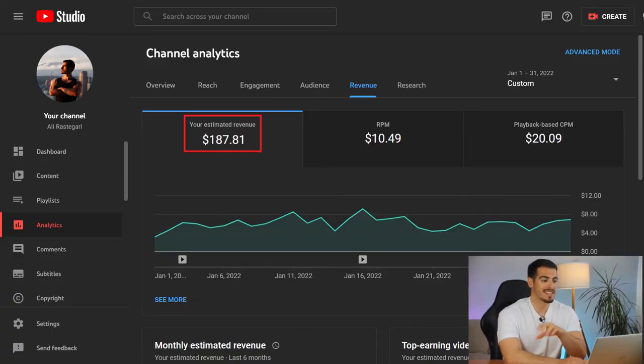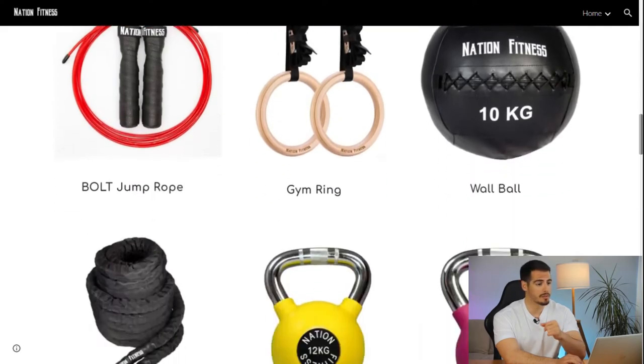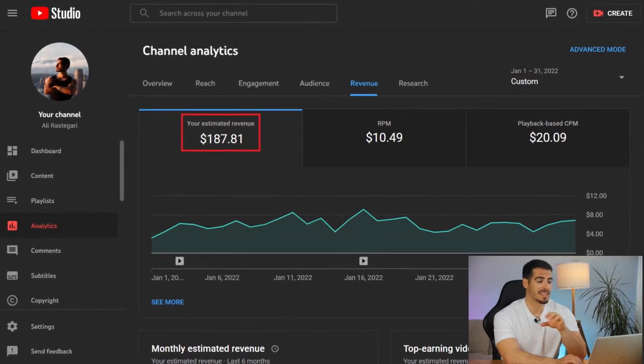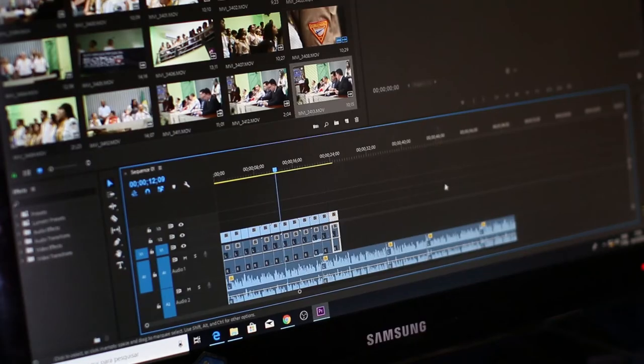Finally, it's time to show you how much I made in my first month: $187.81 is exactly how much I made in my first month of being monetized, and this is just from ads on my videos. I have other sources of passive income like my Amazon FBA online course, selling my fitness equipment brand, and affiliate links — but for now let's just focus on my video ads, which is $187.81.